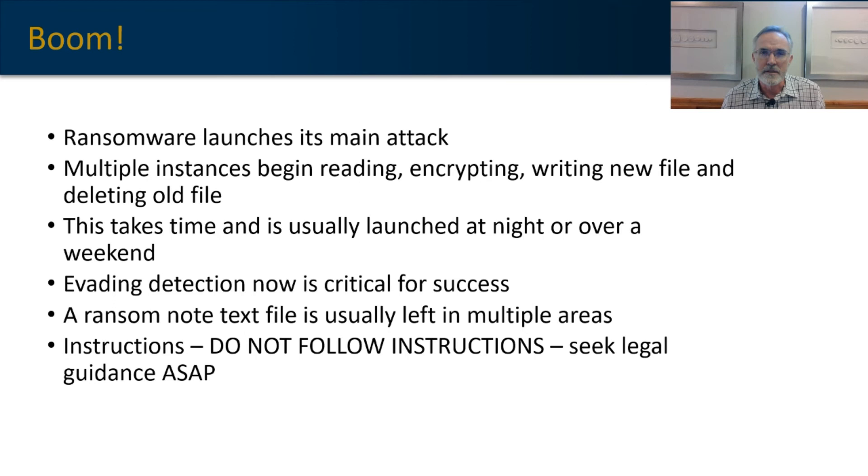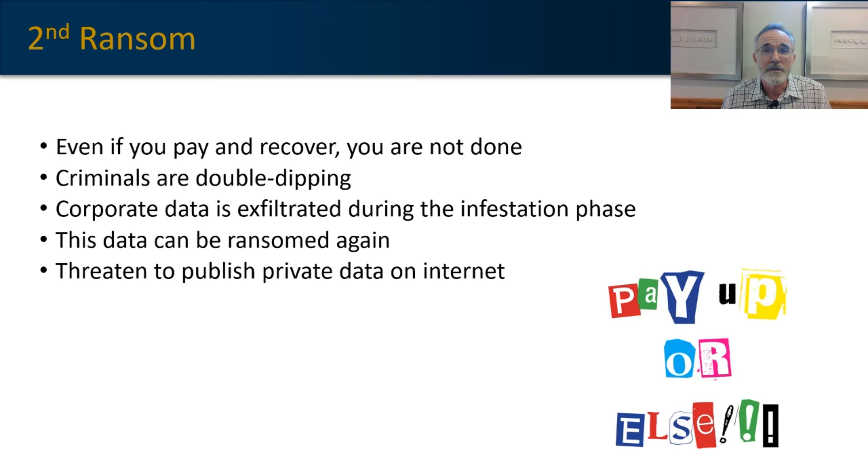Hackers are good at extracting money from people — that's their job. So they've developed a strategy to take advantage of the dwell time, the months they're hibernating in your system, slowly spreading and slowly attacking your backups. They're using that time to exfiltrate data, which will be used as a second ransom opportunity. If you've paid the first ransom because you didn't have a usable backup after your initial ransomware event, they'll hit you up for a second ransom — or they'll release the exfiltrated data onto the Internet. So not only do we want a good backup strategy, but we also want a strategy to prevent this in the first place.